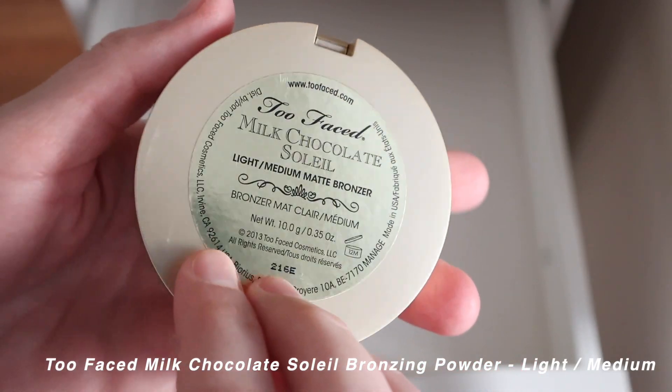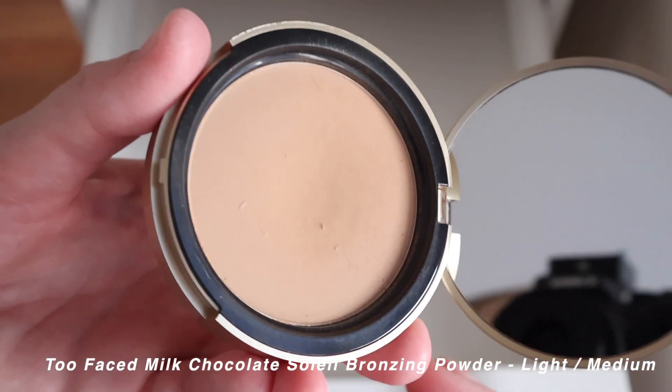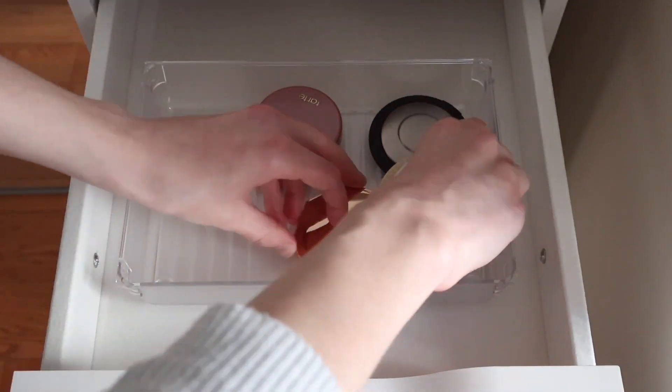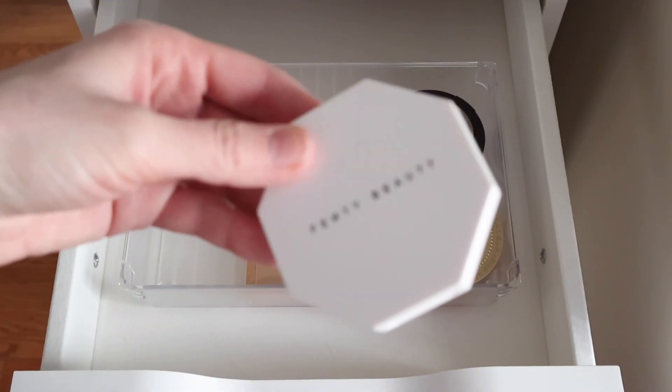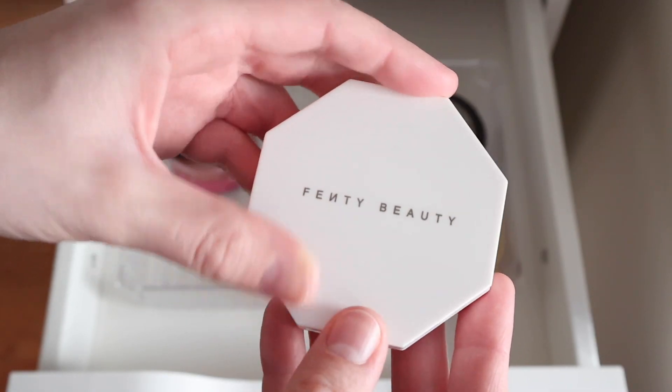For bronzers: the Fenty Beauty Sunstalker Instant Warmth Bronzer in Shady Biz, and the Too Faced Milk Chocolate Soleil Light Medium Matte Bronzer — still smells like chocolate, still going strong. I'm putting the Fenty Beauty bronzer on the chopping block though, as I think it's gotten a bit too old at this point.